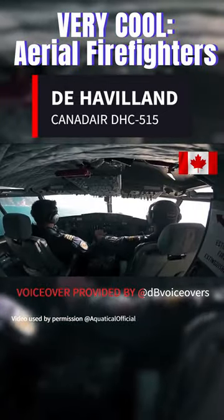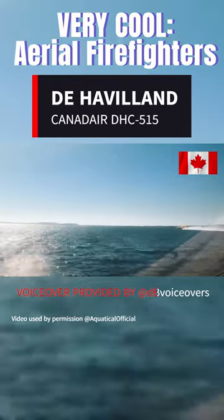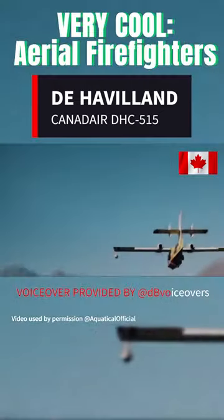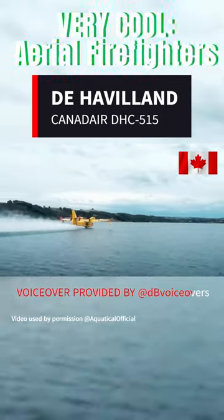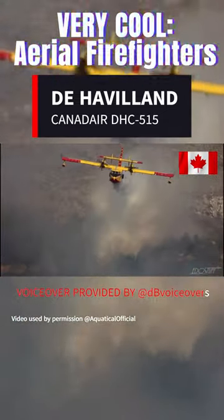Its exceptional maneuverability and short-field takeoff and landing abilities make it perfect for operating in challenging environments and hard-to-reach areas. Since its introduction in 2019, the 515 has continued the legacy of the CL-415 as a dependable and formidable water bomber in the world of aerial firefighting.